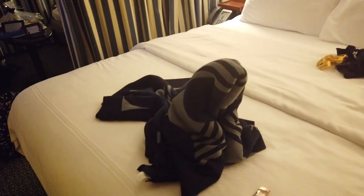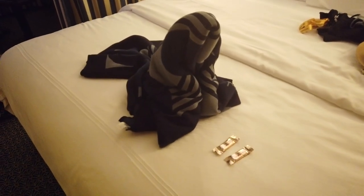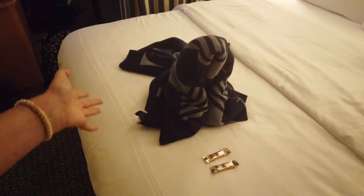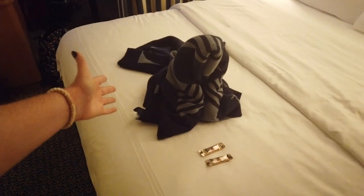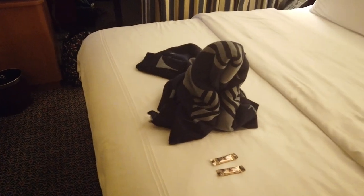Rooms on Disney Cruise Line do have room attendants who are your hall attendants. They come in to clean the room and also do turndown service. When they do turndown service, you'll sometimes find a little towel animal buddy — I think this one might be a seal, though Cassie thinks it looks like a llama.